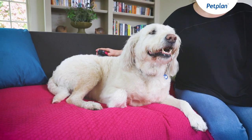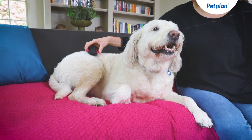The Labradoodle coat comes in a range of colours, ranging from red, black, chocolate and cream.